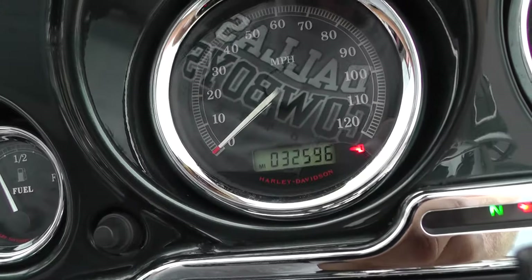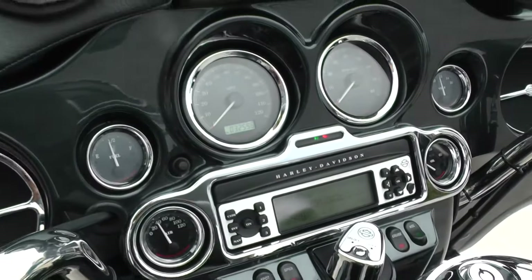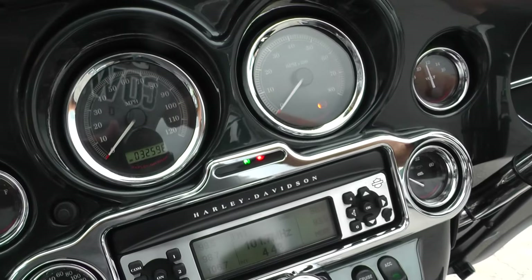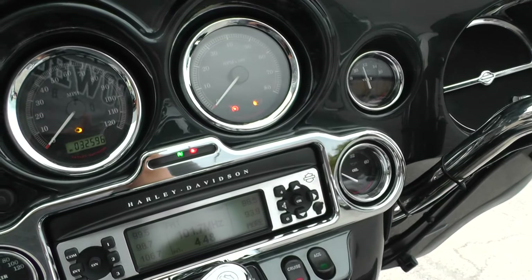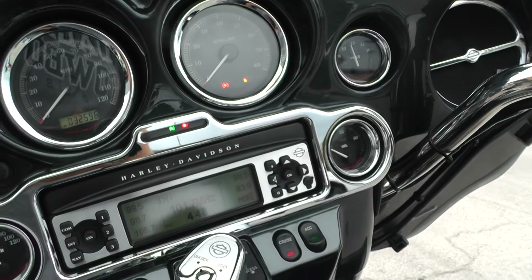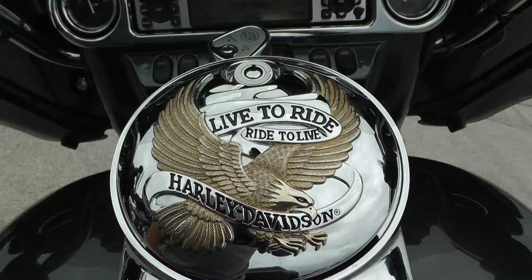This one's got 32,590 miles. That's really nothing on this bike — it runs great, still looks great. Talking about a seven-year-old bike and this one's in really nice condition. It's got one of these live-to-ride, ride-to-live gas caps here.